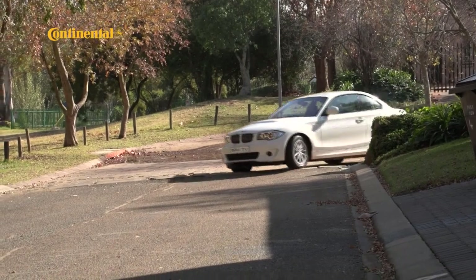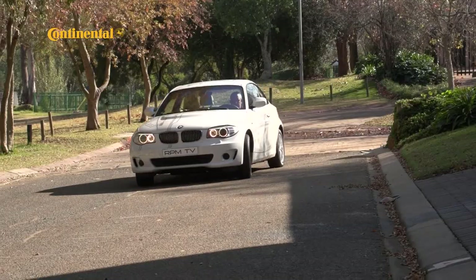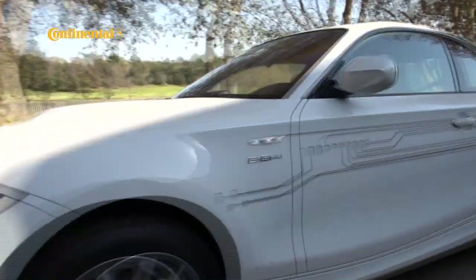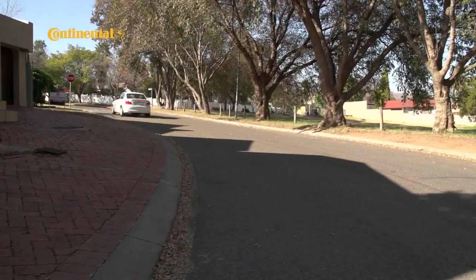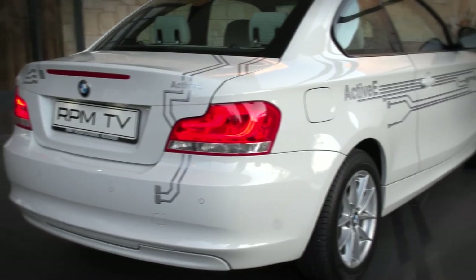A 32-amp charge station installed at home would cut recharge times to between four and six hours. Inner-city charge stations could also provide a way to top up those batteries. But that still doesn't solve the problem of dirty electricity supplied by coal-fired power stations, and the fact that electricity in South Africa is in short supply.